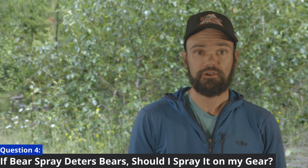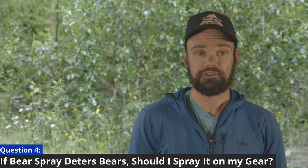If bear spray deters bears, should I spray it on my clothing and equipment? Absolutely not. The deterrent properties of bear spray are only effective when they directly encounter the eyes, nose, or throat of the animal. If they come across it on a surface such as a tent or piece of clothing, it will not be effective. Additionally, there is anecdotal evidence that bears are actually attracted to the smell of bear spray on items after it's been deployed.